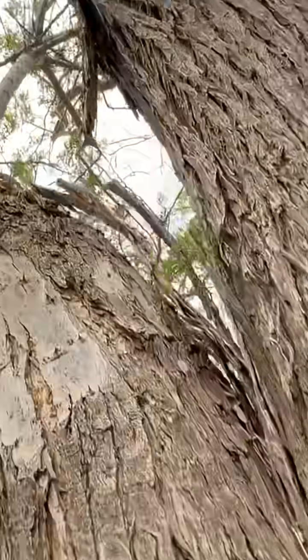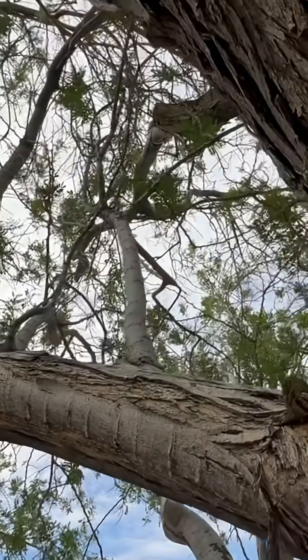He also showed us how every tree is vulnerable during monsoon season, especially after two years of non-monsoons. They've gone through a long period of rest and haven't really been stressed. So now that we're getting a lot of these storms, they're not used to it, and they're breaking a lot easier.